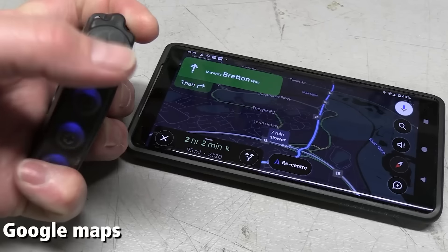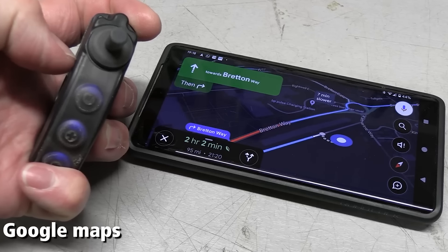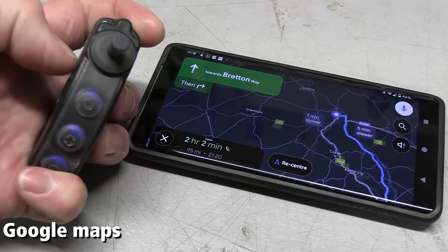Riders can effortlessly input destinations, adjust routes, and receive turn-by-turn directions, all without taking their hands off the handlebars.